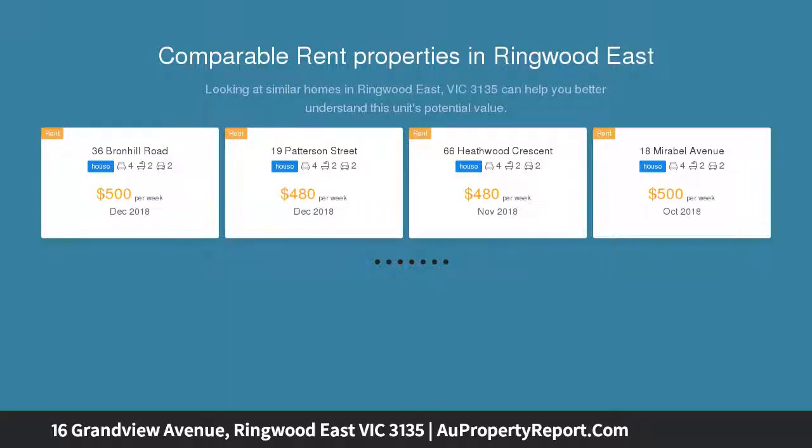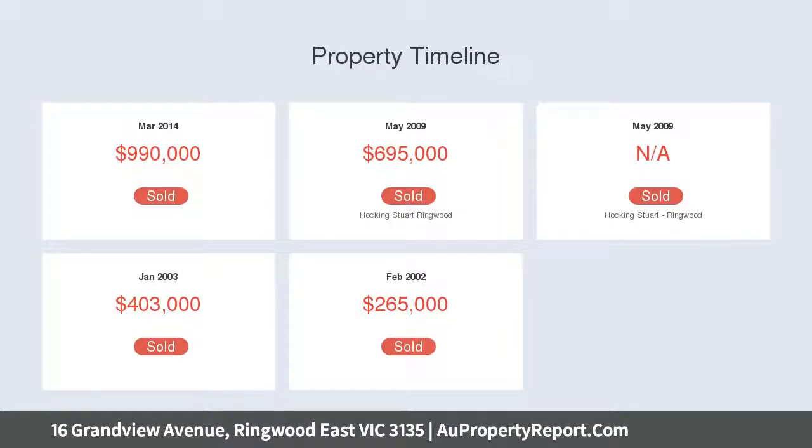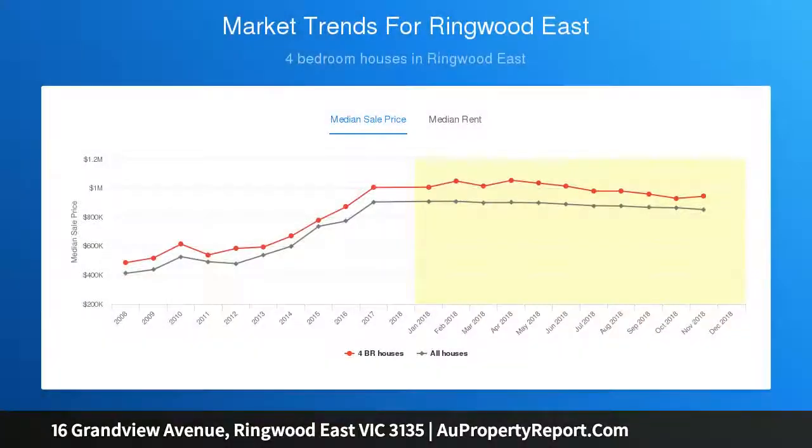All from a picturesque cul-de-sac that provides complete peace and privacy, this gorgeous weatherboard illustrates all the quintessential elements of yesterday's classic character with the needs of today's family. From its large surrounding gardens and mesmerizing outlook towards the majestic Dandenongs, to the irresistible showcasing of fretwork and pale yellow exterior dripping in warmth and subtlety.